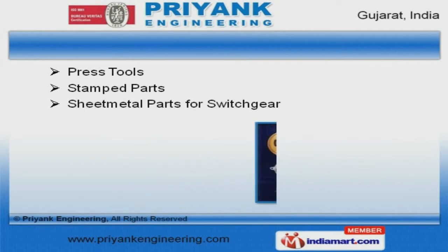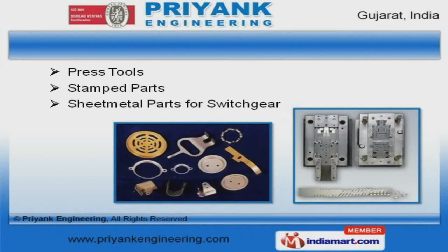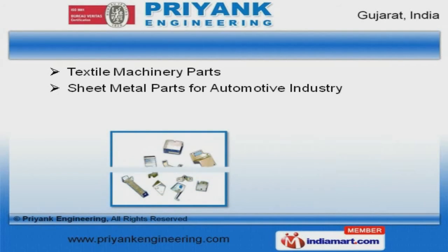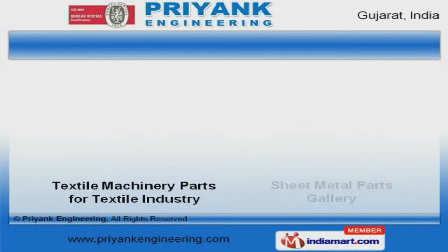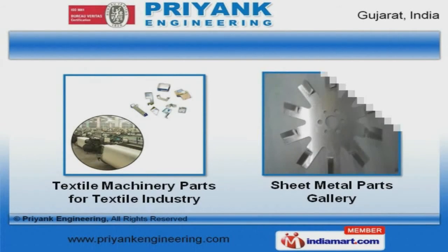Press tools and staff parts offered by us are widely acclaimed in the market. Along with that we offer textile machinery parts and sheet metal parts for the automotive industry that are extremely reliable. We also provide textile machinery parts for the textile industry that are a class apart.